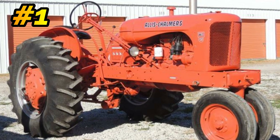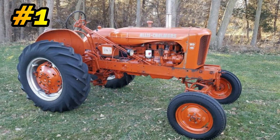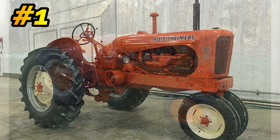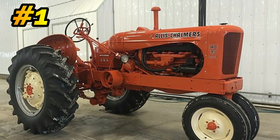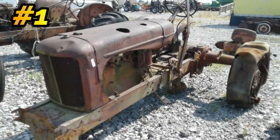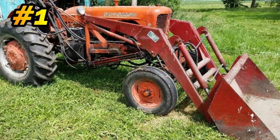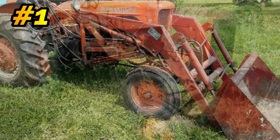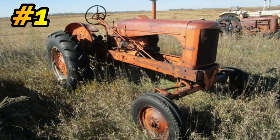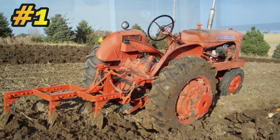Number 1: the Allis-Chalmers WD-45. They built the WD-45 from 1953 to 1957. They made 90,382 of them. It was powered by a gas or LP, 3.7-liter, 4-cylinder engine. Later on, after they had purchased the Buda Engine Company, they started producing a 3.8-liter, 6-cylinder diesel engine, roughly putting out somewhere between 37 to 38 horsepower. This is also the first tractor that Allis-Chalmers built that had power steering. This tractor would cost you $2,400 brand new.